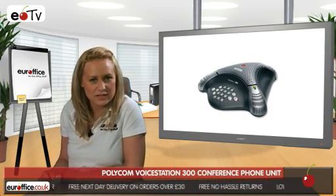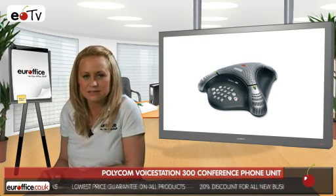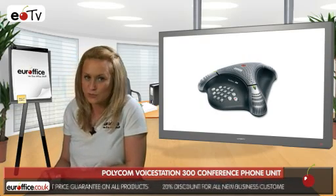The Polycom VoiceStation 300 conference phone unit uses Polycom's patented acoustic clarity technology which gives you simultaneous, natural, free-flowing conversation, making conference calls easier to carry out and inevitably more productive.